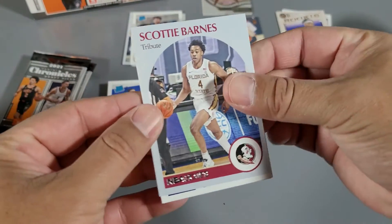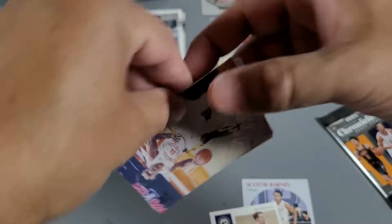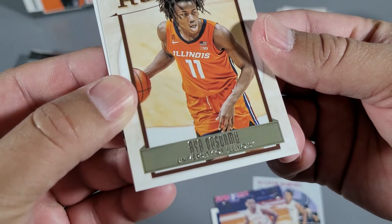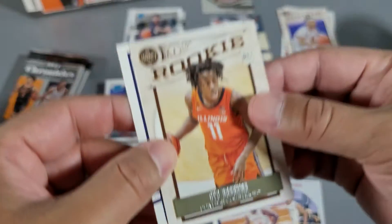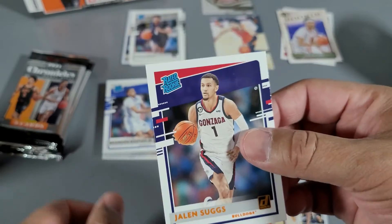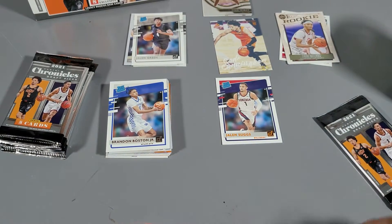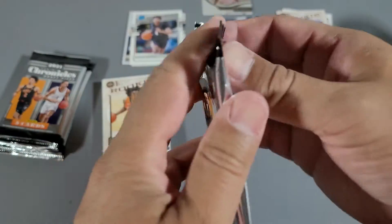Scotty Barnes again, bruh. Franz Wagner — upside down. Jaden Springer. Hey yo, I can definitely see how Panini messed up this product. Jalen Suggs orange — that's cool! I can definitely see how they messed up — just the fact that there's no super prize hit. There's gotta be, right? All right, here we go — my last pack.